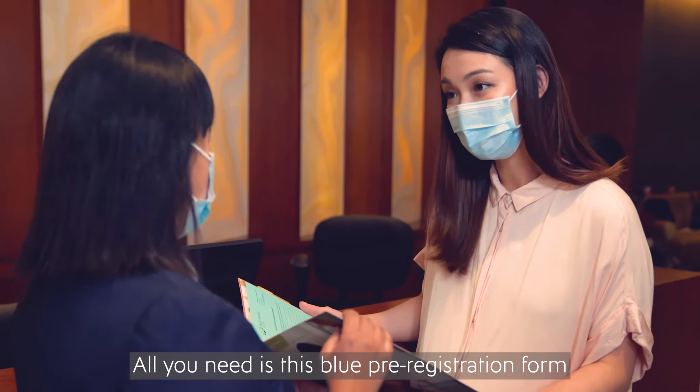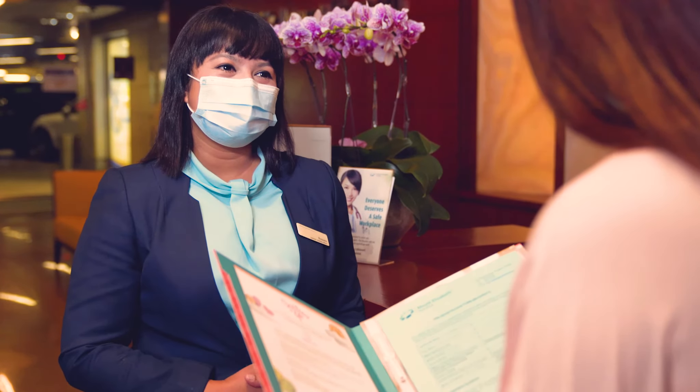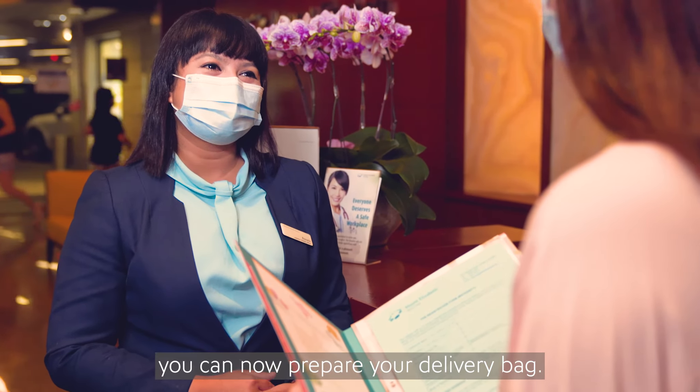Before your delivery, remember to head over to our admission counter to pre-register. This can be done at any point of your visit. All you need is this blue pre-registration form and your identity card.